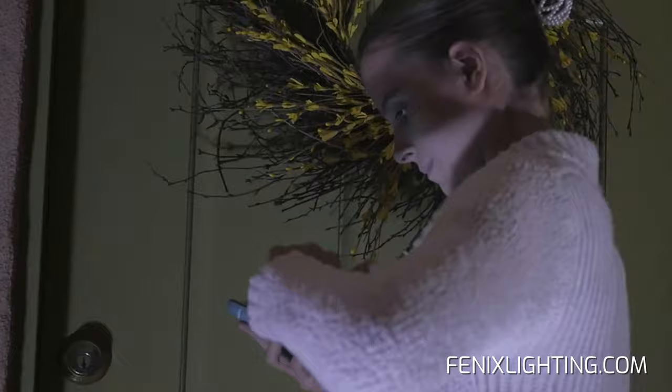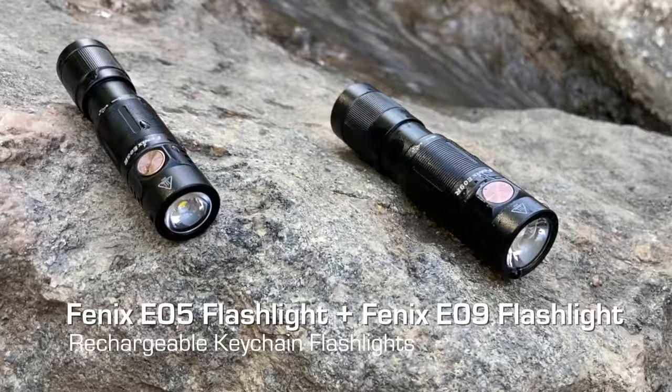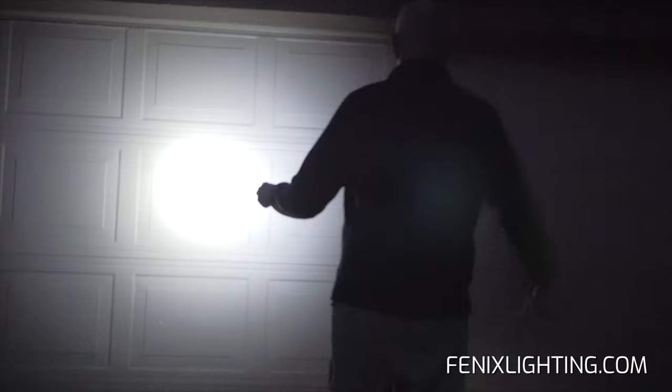Smartphones are great at talking, texting, gaming, and shopping. When it comes to seeing clearly at night, they come up short and make it hard to keep communicating at the same time. Now the Pocket Performers keychain lights from Phoenix free up your phone and create better visibility that goes well beyond even the cleverest smartphone app.